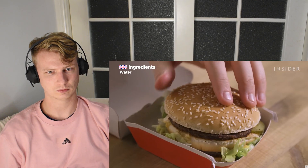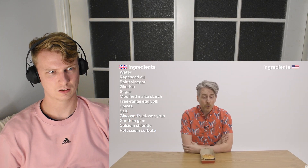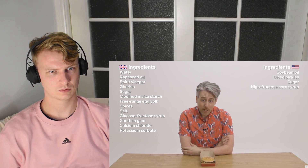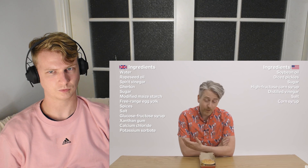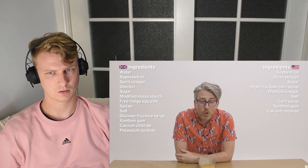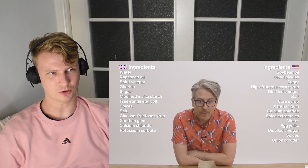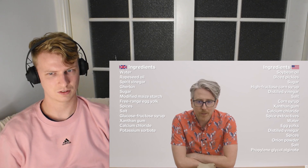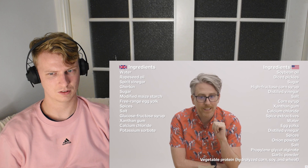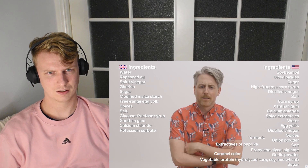So the biggest calorie difference in a Big Mac actually comes from the sauce. In the US they've got about 40 more calories than in the UK. We're not sure if this is because there's more sauce or because of the ingredients list. In the UK it's just a little bit more simple. The US sauce is made of soybean oil, sweet relish — which is made of diced pickles, sugar, high fructose corn syrup, distilled vinegar, salt, corn syrup. Two types of corn syrup! Xanthan gum, calcium chloride spice extractives, water, egg yolks, distilled vinegar, spices, onion powder, salt, propylene glycol alginate, garlic powder, vegetable protein containing hydrolyzed corn, soy and wheat, sugar, caramel color, turmeric, extractives of paprika, and lecithin. What's going on in America? What are you doing to your food?